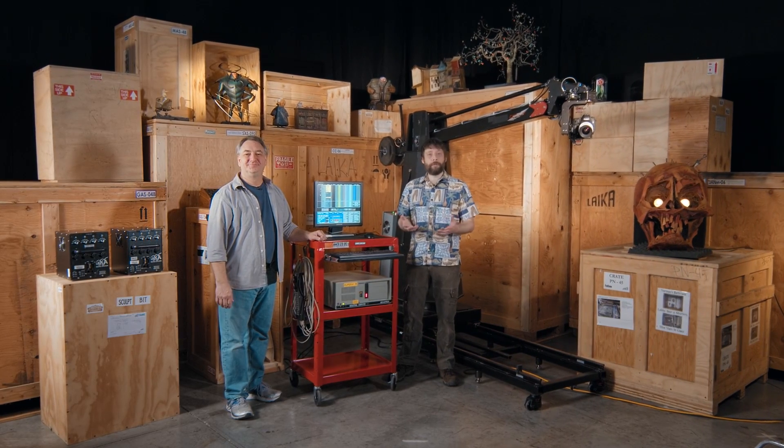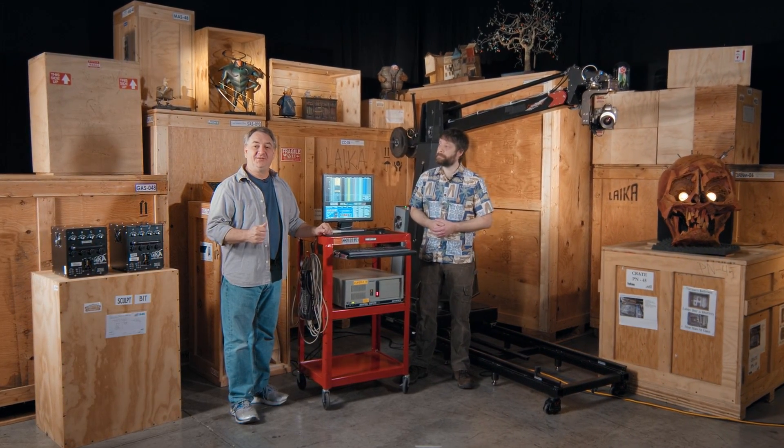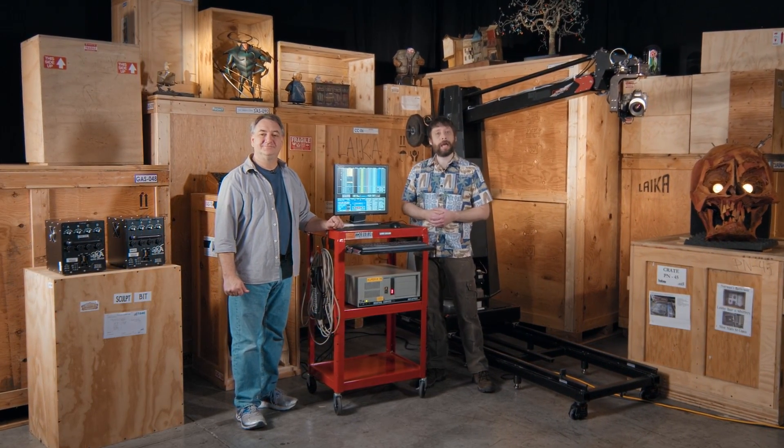Hello, my name is Christopher Kovel and I'm a motion control engineer. And I'm Steve Sweetai, I'm the head of camera engineering. And today we're in the archives to talk to you a little bit about the history of motion control at Laika.